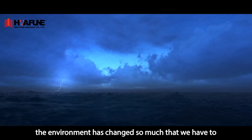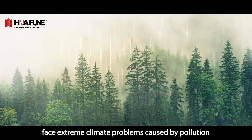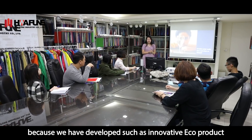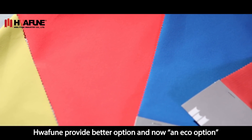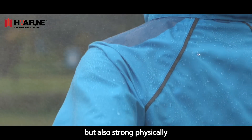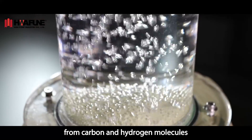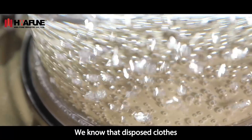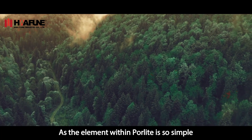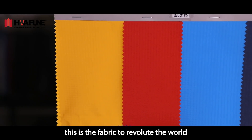In recent years, the environment has changed so much that we have to face extreme climate problems caused by pollution. Our new brand, PoreLite, is launching mainly because we have developed such an innovative eco product. Hau Fung provides better options and now an eco option. PoreLite fabric is not only eco but also strongly physical. It is a microporous membrane made up from carbon and hydrogen molecules. We know that disposed clothes usually end up incinerating. As the elements within PoreLite are so simple, it has little environmental impact after burning. We believe this is the fabric to revolutionize the world.